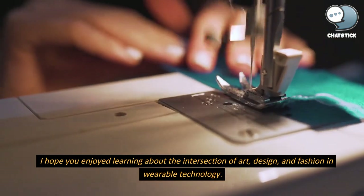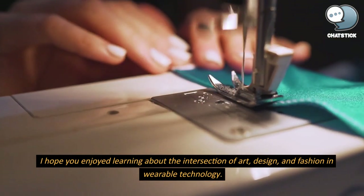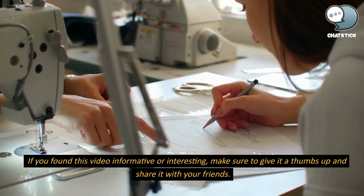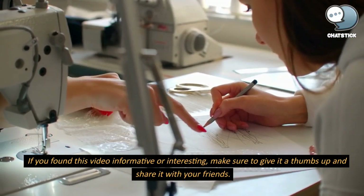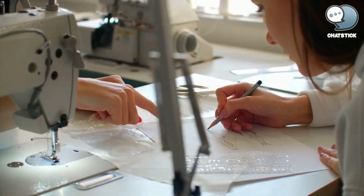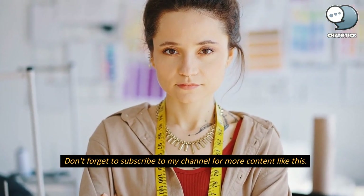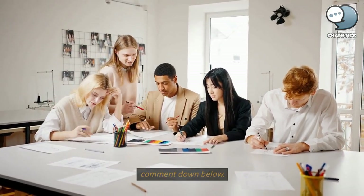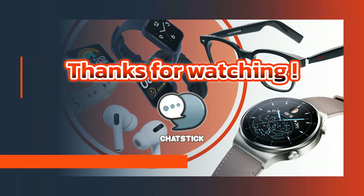I hope you enjoyed learning about the intersection of art, design, and fashion in wearable technology. If you found this video informative or interesting, make sure to give it a thumbs up and share it with your friends. Don't forget to subscribe to my channel for more content like this. If you have any suggestions for future videos or topics you'd like me to cover, leave a comment down below. Thanks for watching.